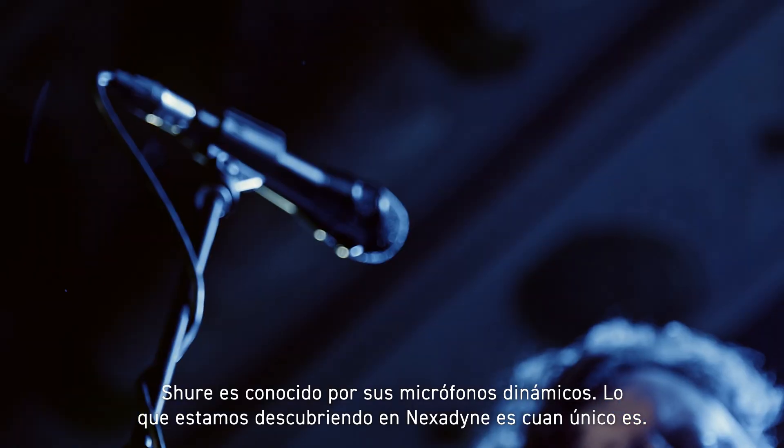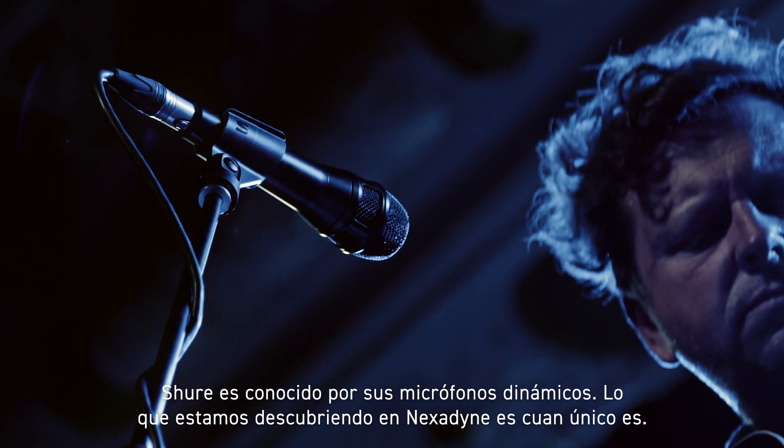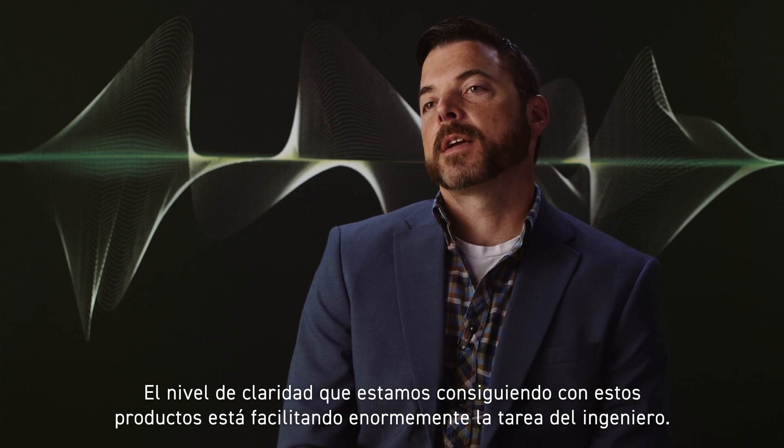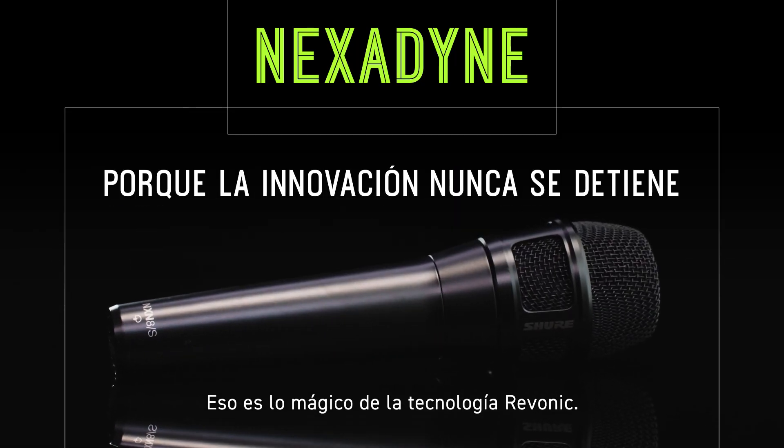Shure is known for their dynamic microphones, and what we're finding from Nexadyne is how unique it is. The level of clarity we're getting out of these products is making the engineer's job significantly easier. That's what's magic about Revonic Technology.